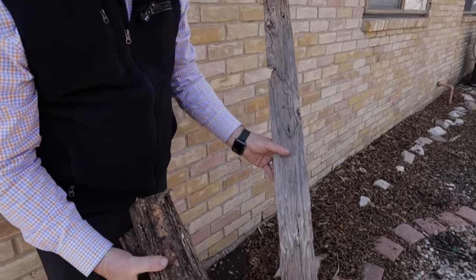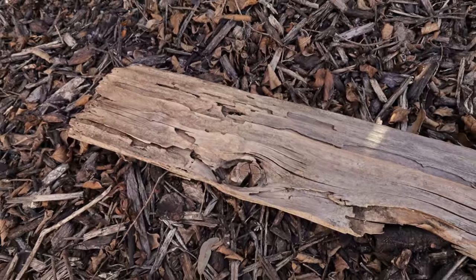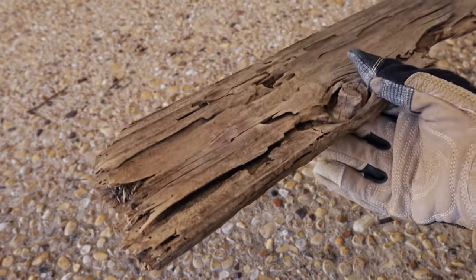This is a very typical cedar plank from wood fencing. You can see the galleries that were produced by the termites. This is from years past and what's happened is the mud has been washed out.